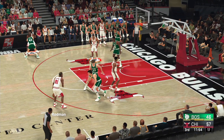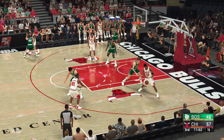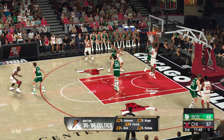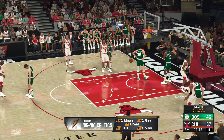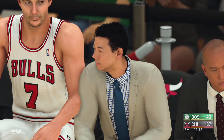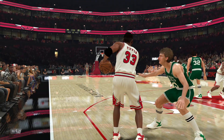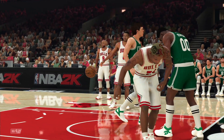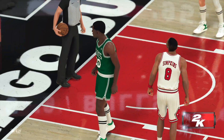On the court right now for the Celtics: Bird is out there with McHale, then it's Ainge, then there's Johnson, and it's Parrish in at center, locking down the middle. As a free-throw shooter, Parrish has his challenges — one of those guys who almost shoots a better percentage from the field. Bulls have not made a mistake at the line yet — ten of ten.